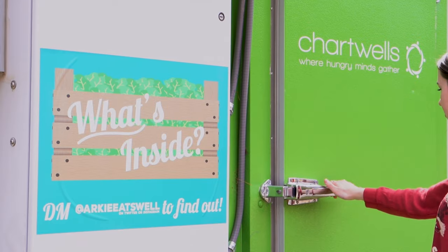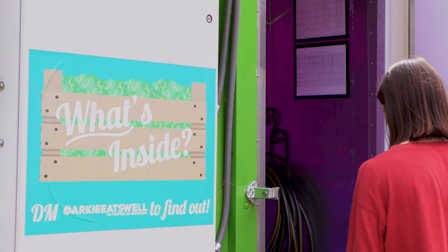One of the coolest parts about dining on campus is their focus on sustainability. Not only are they composting and recycling, but we also have a hydroponic freight farm on campus that's responsible for sourcing some of the lettuce that's served at where the wild greens are.